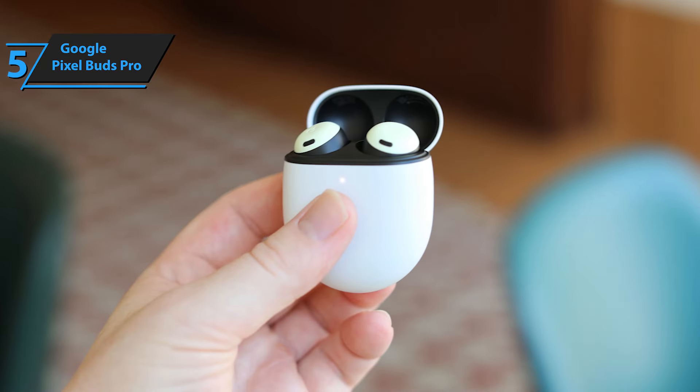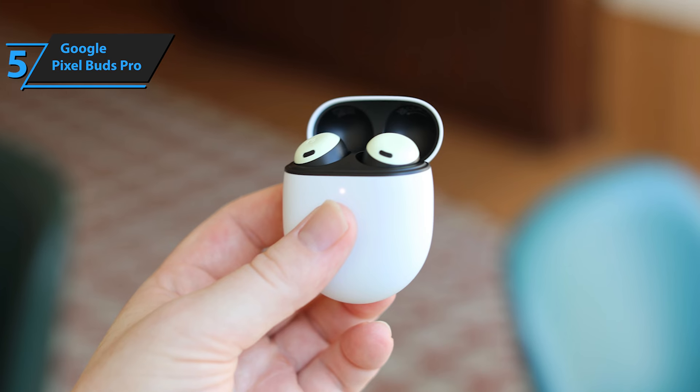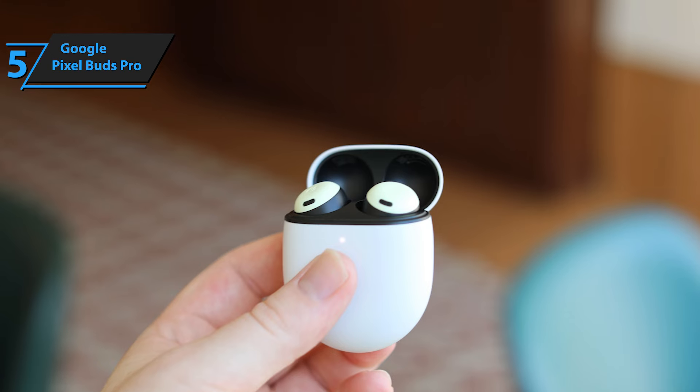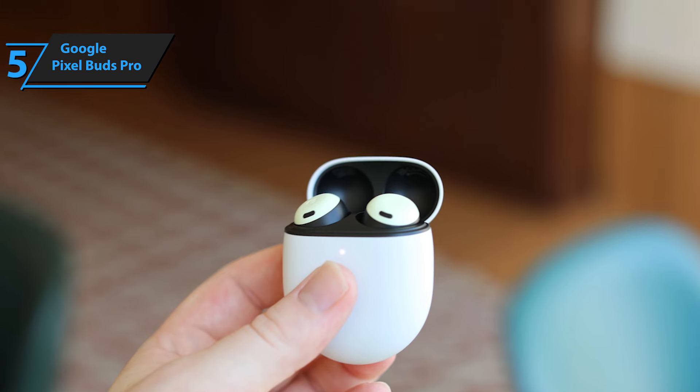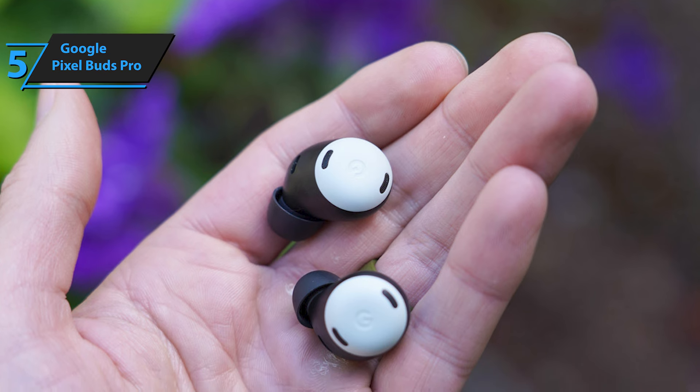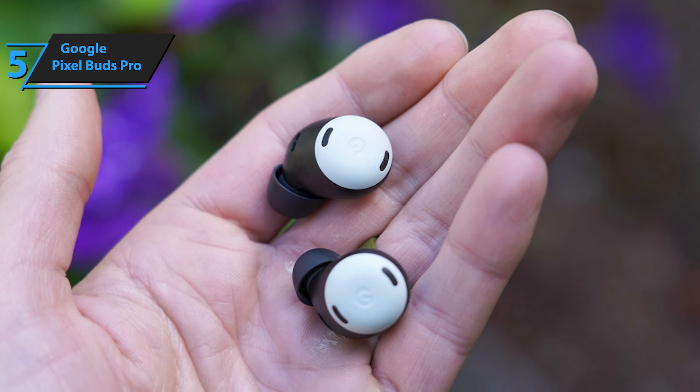While Pixel owners enjoy some exclusive perks, all Android users will appreciate the Pixel Buds Pro for being one of the most cost-effective earbuds available. In terms of design, Google's Pixel Buds adhere to a streamlined flat aesthetic. They are devoid of sharp corners or rough seams, positioning these earbuds at the pinnacle of design.